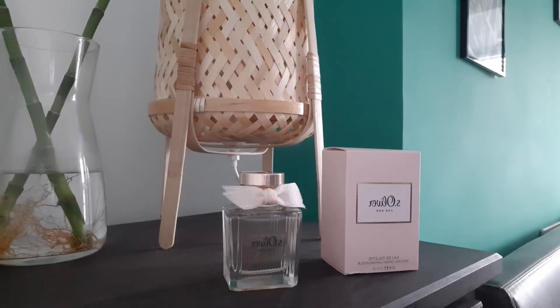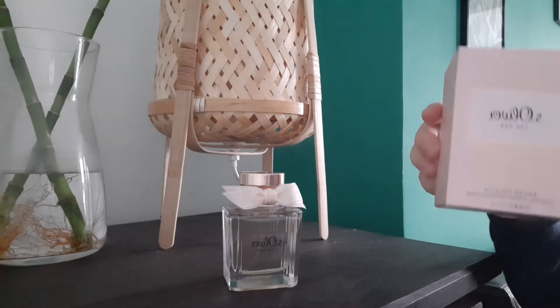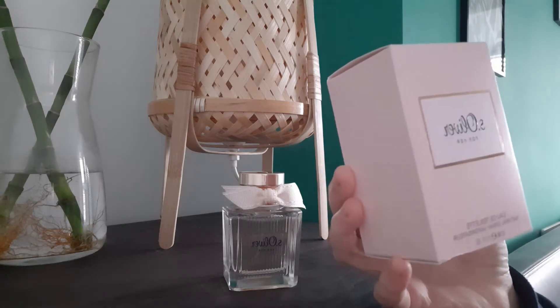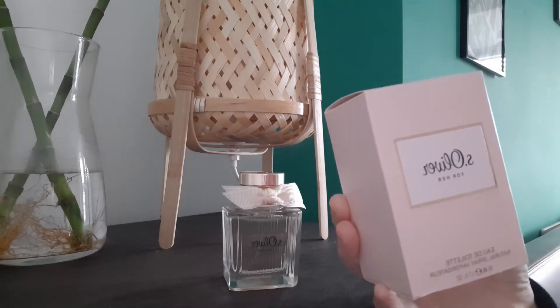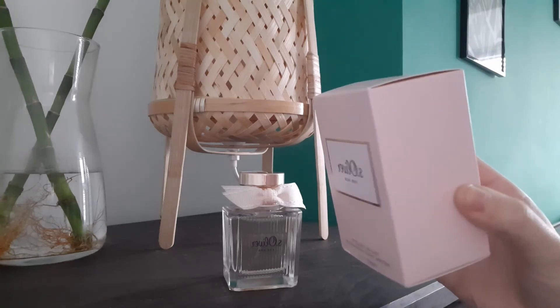Hello, my beautiful people! Today I want to share my new discovery — we will be talking about S.Oliver. I believe this is a German brand, and the perfume is called 'For Her'. This is how the box looks.